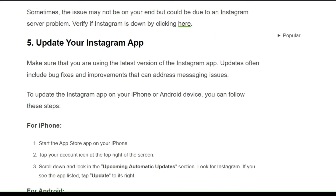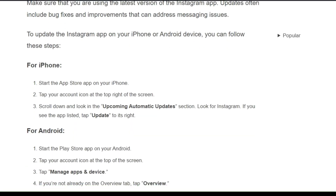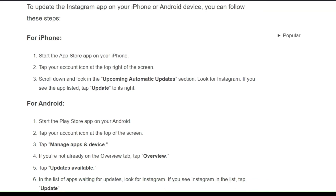Solution 5: Update your Instagram app. Make sure that you are using the latest version of the Instagram app. Updates often include bug fixes and improvements that can address message issues. To update the Instagram app on your iPhone or Android device, you can follow these steps one by one.